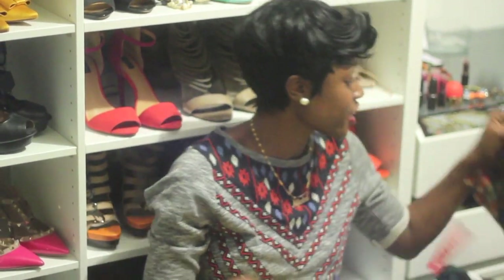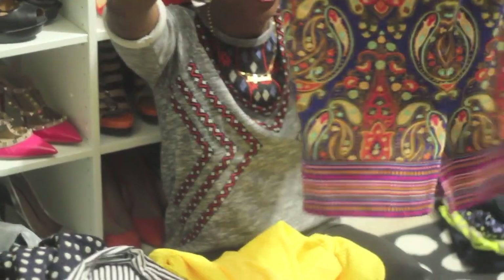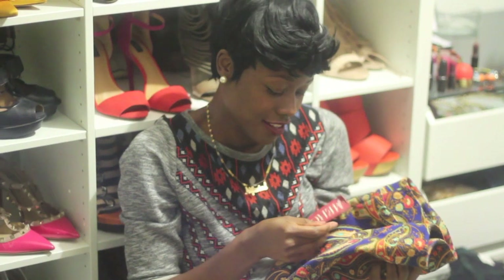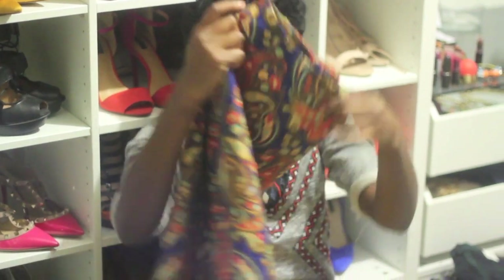I went to Target a couple of weeks ago with my friend and guess what we saw. I love this print — it's so cute. This skirt was $22.99. You cannot beat that. I love this skirt.